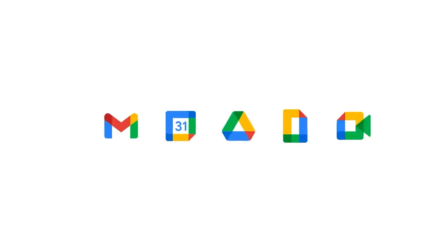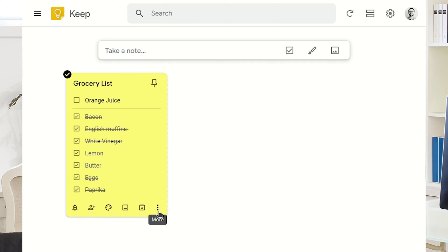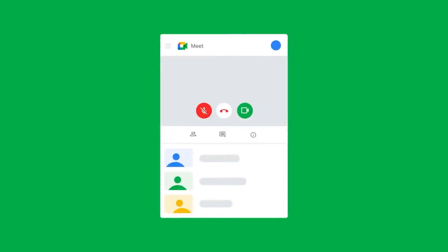My recommendation here is to go all in on Google as much as possible — use the Google tools where you can. So instead of Evernote, use Google Keep; instead of Slack, use Google Chat; and where possible, use Google Meet instead of Zoom. I've got plenty of other videos on why that's a good idea.